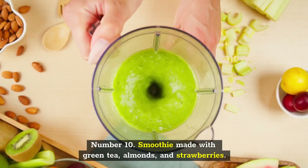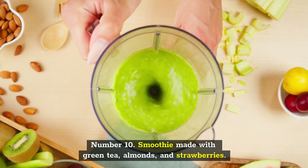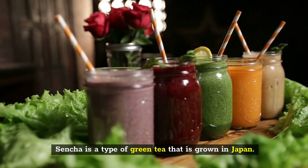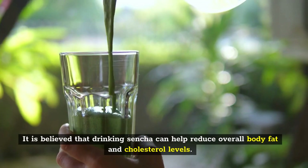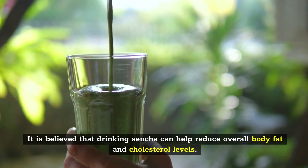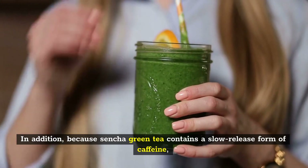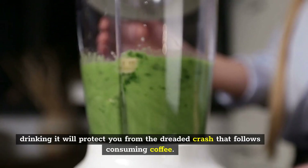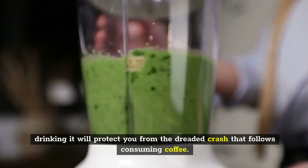Number 10: Smoothie Made with Green Tea, Almonds, and Strawberries. Sincha is a type of green tea that is grown in Japan. It is believed that drinking sincha can help reduce overall body fat and cholesterol levels. In addition, because sincha green tea contains a slow-release form of caffeine, drinking it will protect you from the dreaded crash that follows consuming coffee.